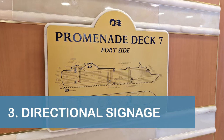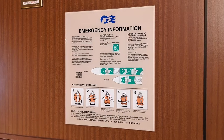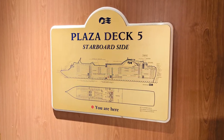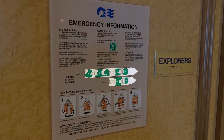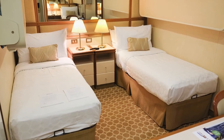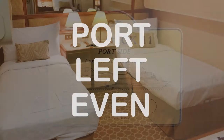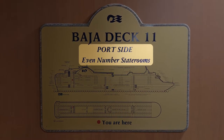Our third tip is to look for deck plan signage or emergency information signage if you're trying to figure out which way is forward or which way is aft. We kept getting turned around on the Emerald Princess until we figured out that the ship graphics on the signage are actually pointing in the correct direction. Also, if you're trying to find your stateroom, just remember that port, left, and even are all four-letter words — and the even-numbered staterooms are on the port side of the ship, which is the left side when you're facing forward.